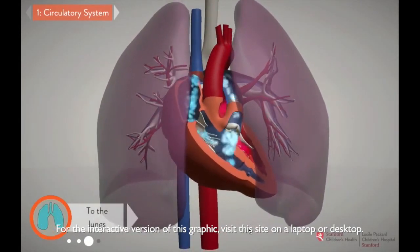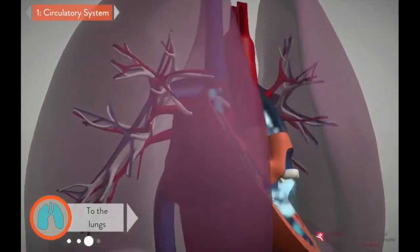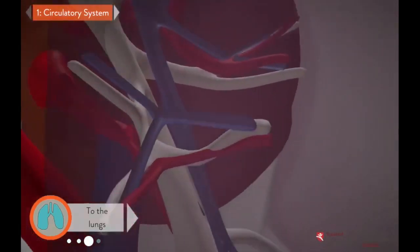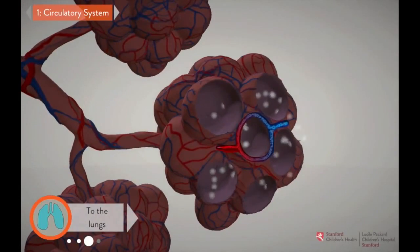The right side of the heart is in charge of pumping the blue deoxygenated blood to the lungs, where it flows into very tiny vessels that allow the blood to absorb oxygen from the air we breathe.